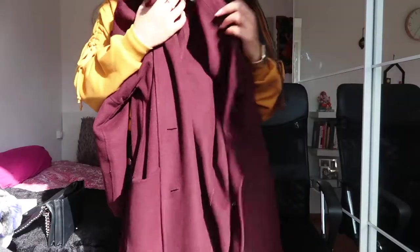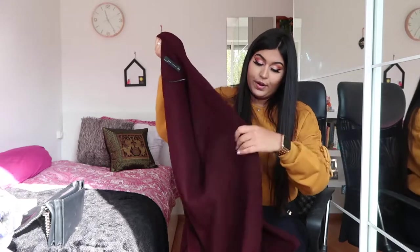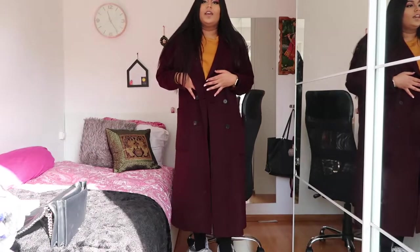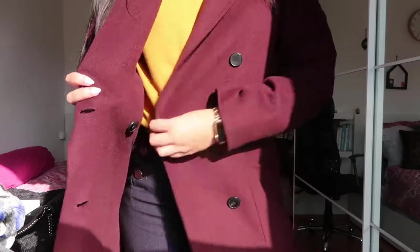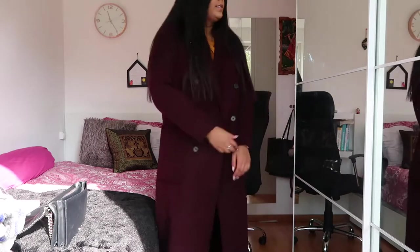The last item from Zara is also my favorite: a beautiful burgundy coat. It's very, very long — not super thick but amazing for winter layering. I bought it a few days ago and I've been wearing it non-stop. It has two big pockets, black buttons, and you can wear it open or closed. This coat was 130 euros, so it's more on the expensive side, but I love the way it looks.